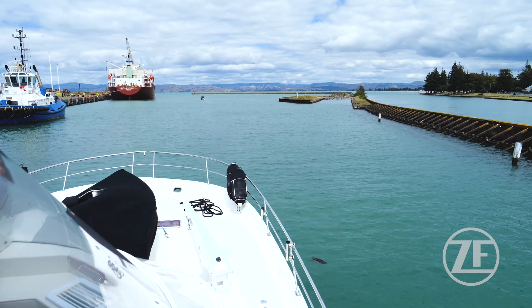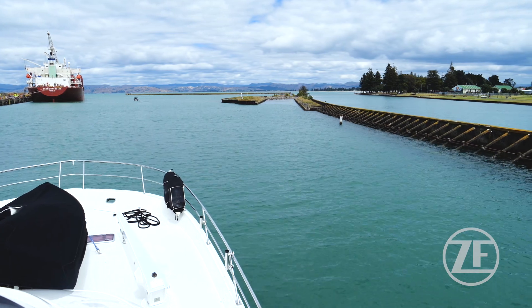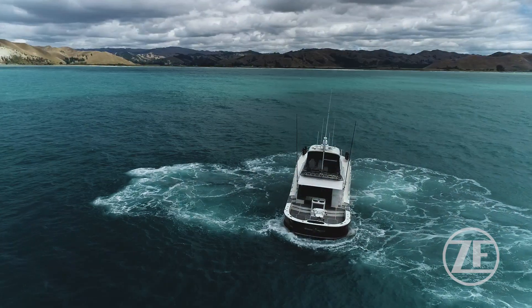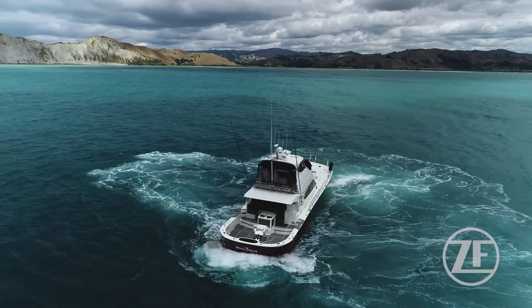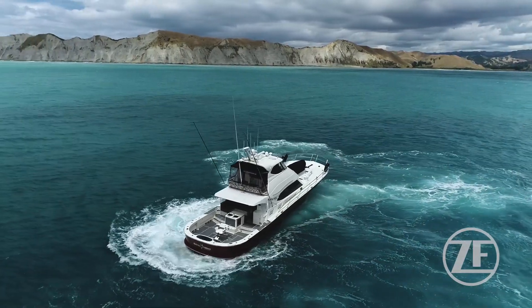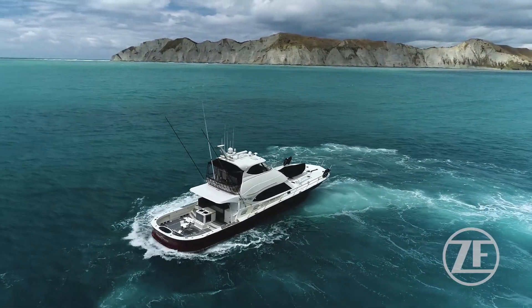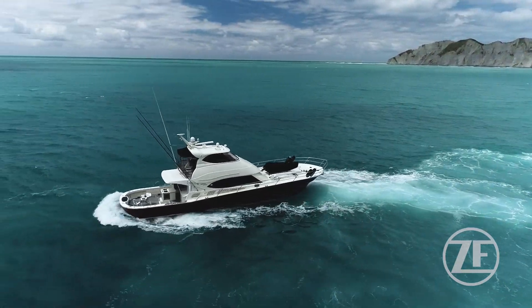The main reason I've been down here today is for sea trials after this boat has recently undergone a major refit. This is particularly interesting for us from the ZF side — it's the first boat in the southern hemisphere to take the whole ZF complete package, right from the back of the engine right through to the props.